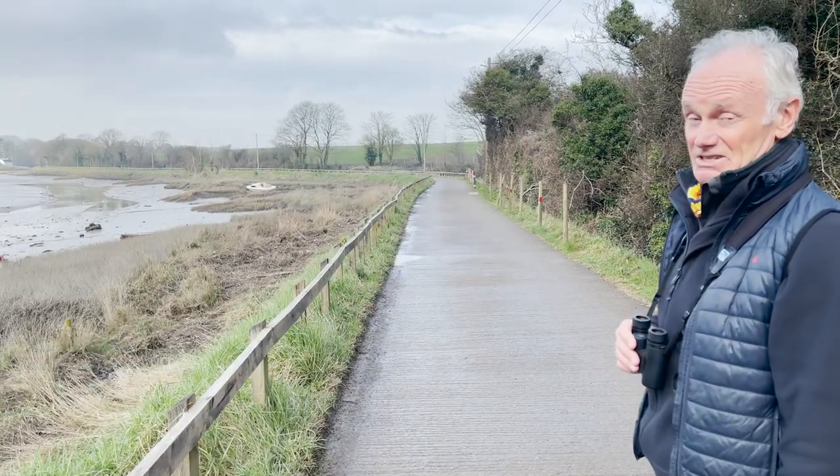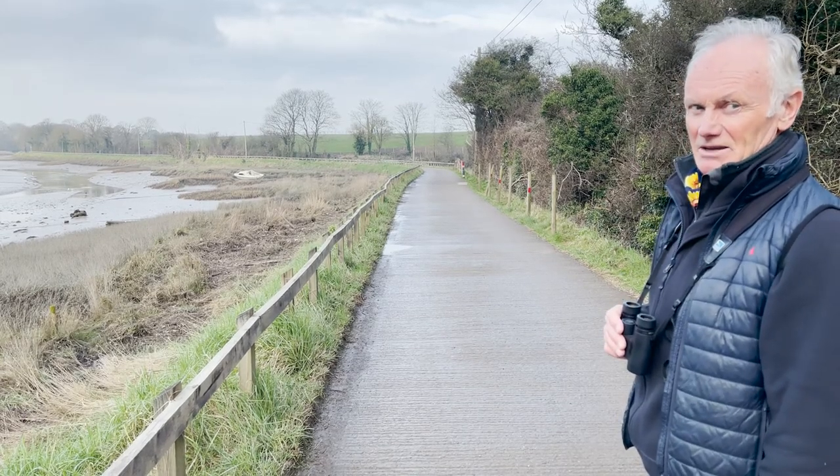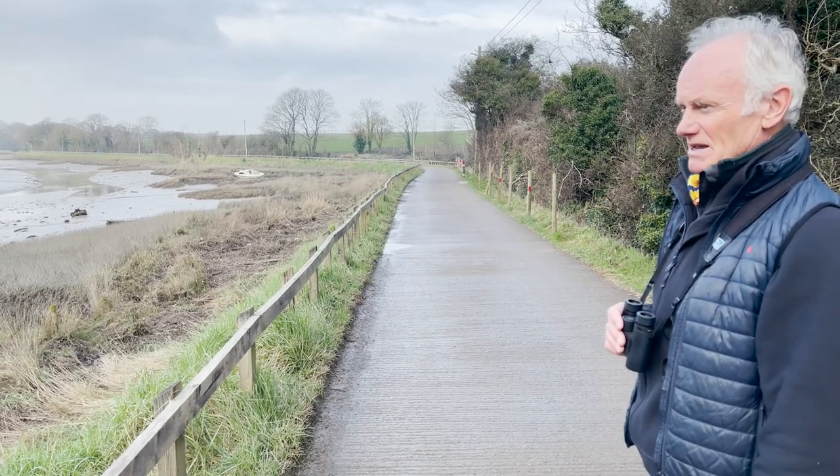The glossy ibis is a very rare bird for the UK, but this one has been here — it's the same one — for at least three winters. It should be in Spain or France somewhere, but it's spending its winters here.